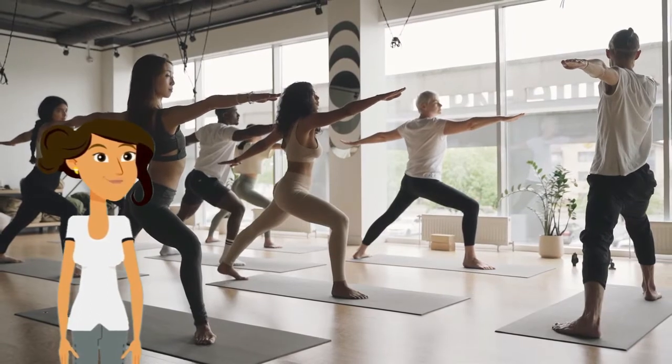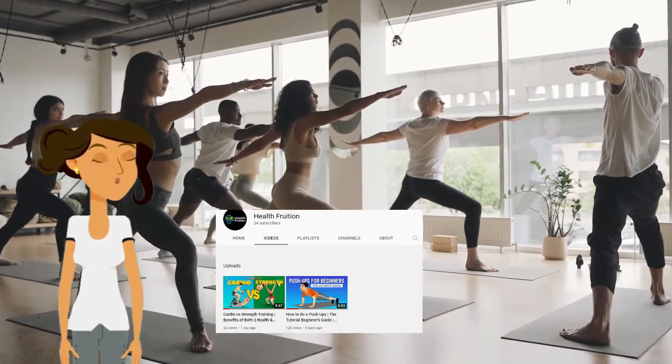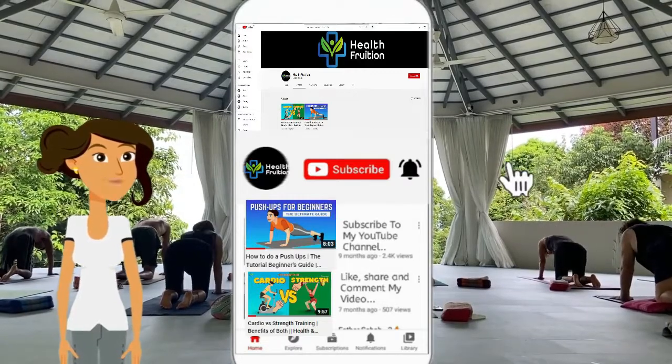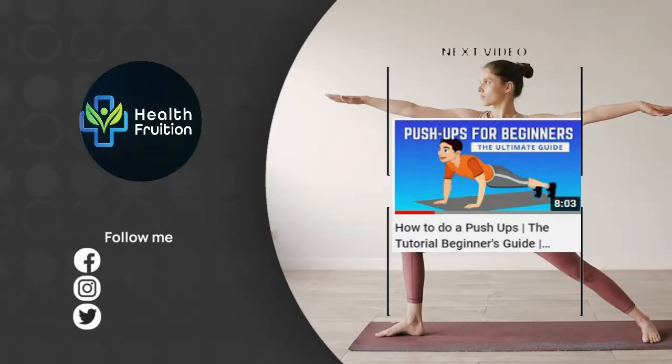Feel free to check out our other videos and comment your video suggestions down below. Don't forget to subscribe and hit the bell button to get notified of new posts. Remember to take care of your health and good luck on your fitness journey.